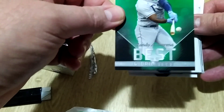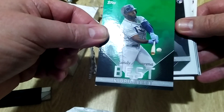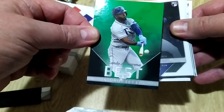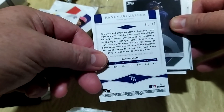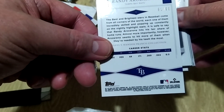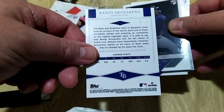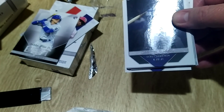Look at that — fantastic! This is the 'Best and Brightest.' It's a Randy Arozarena and he's having a great 2023. It's numbered — 61 of 99, sensational! Thanks Dunk. That is going to get sleeved up. That is fantastic, I'm really wrapped with that.